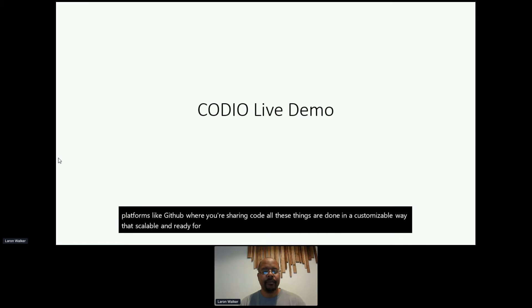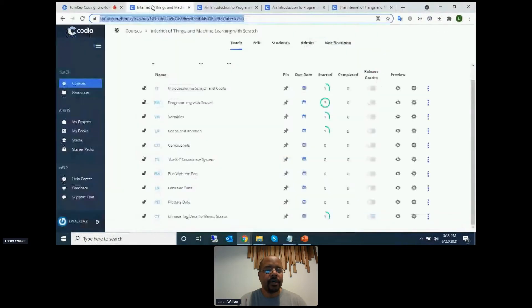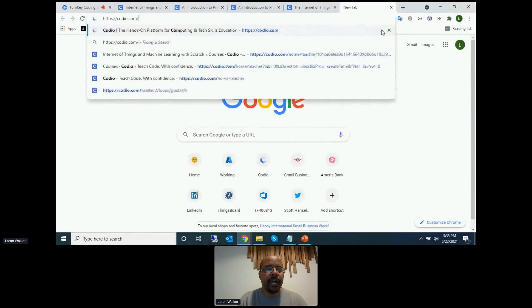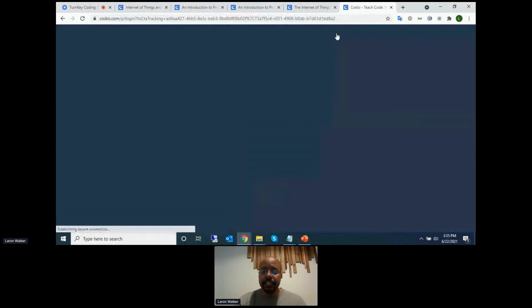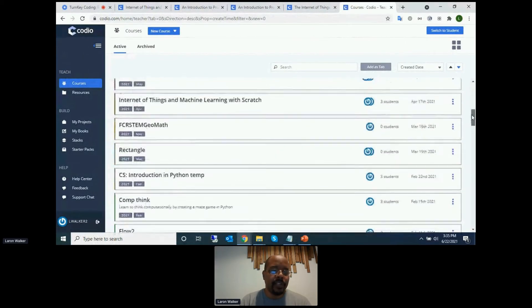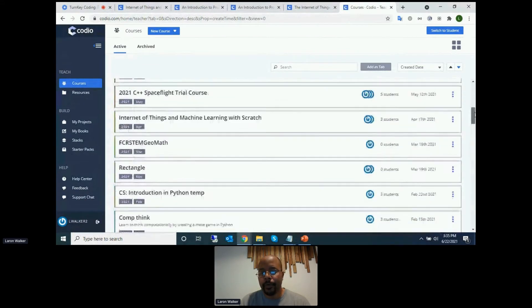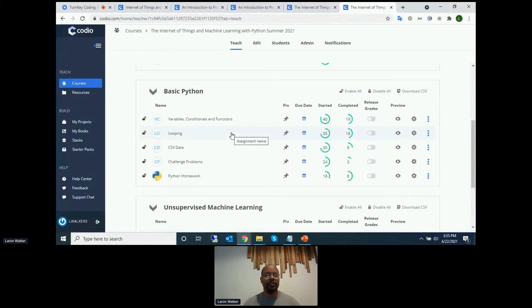Let's switch over and move to a live demo to show the platform. I'm logged in now and going into the Codio platform. I'm logged in as a master teacher. As you can see, since I use this quite a bit, there are a number of different courses inside the platform. I'll pick an example that has students in it — this Internet of Things Python course that we taught last summer.